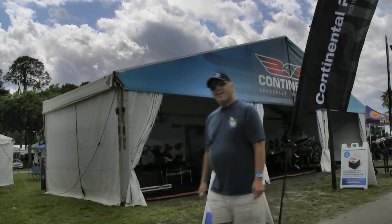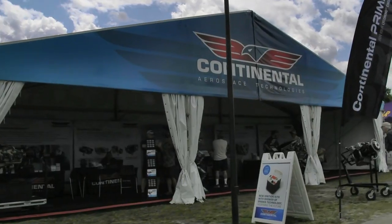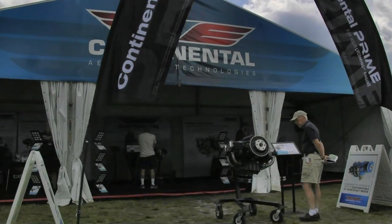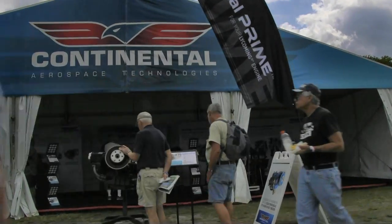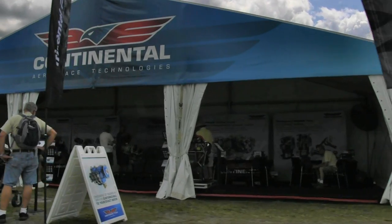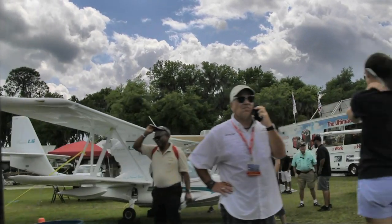Now we've come to Continental — what I know as Continental Motors, but they've changed their name. They're Continental Aerospace Technologies now, but it's the same reliable company we've come to know for many years. They are now the representatives of the Titan engine line; they've acquired that and are giving people good support with that big, powerful engine that some of our light sport aircraft makers are loving.